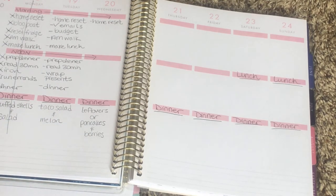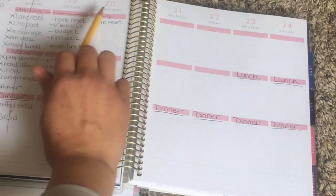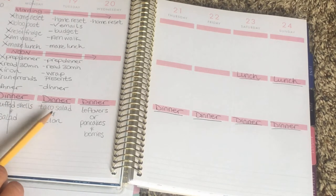When I do meal plan, I tend to write in pencil so I can erase and move things around. For example, last night we did not have stuffed shells for dinner — we ended up having some leftovers from the fridge. So I'm going to bump the stuffed shells to today and then bump taco salad to tomorrow. That's what I like about this: I write in pencil and I can move things around when I need to.